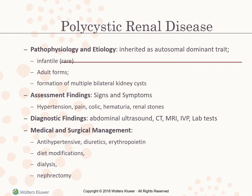Polycystic renal disease is inherited as an autosomal dominant trait. It is rare in infants; in adults there is formation of multiple bilateral kidney cysts. Signs and symptoms include hypertension, pain, colic, hematuria, and renal stones. Diagnostic findings include abdominal ultrasound, CT, MRI, IVP, and lab tests. Medical and surgical management includes antihypertensives, diuretics, erythropoietin, diet modifications, dialysis, and nephrectomy.